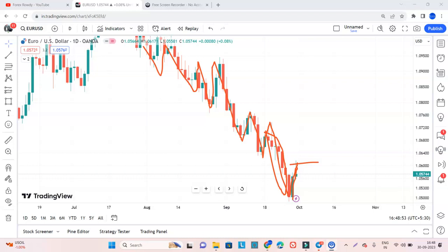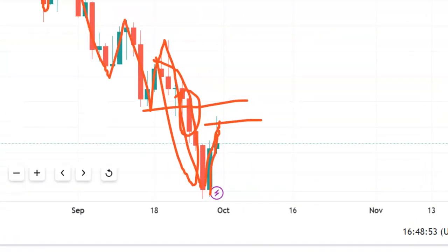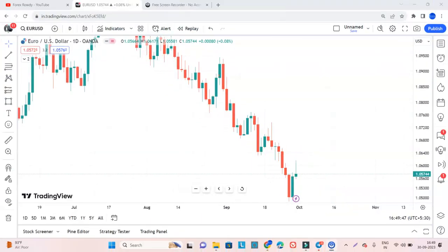From here, what I expect is that this was a level which the market has broken very strongly. So the market can push down again for lower direction. From here the market can go lower, or it can go up to this level and then again go for the lower direction. This is what we are looking at in EURUSD.